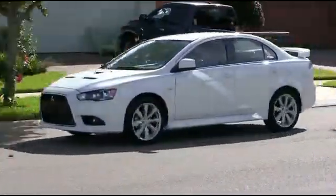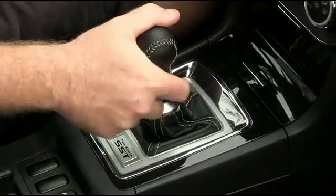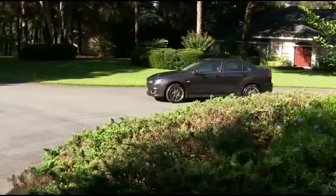Both pack a high-impact 6-speed twin-clutch Sportronic shift transmission that is one of the fastest shifting automatic transmissions on the planet.